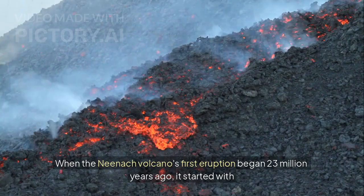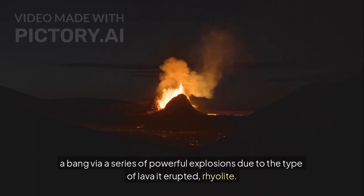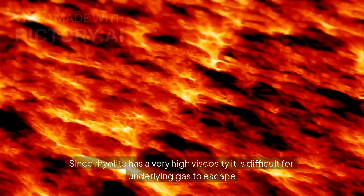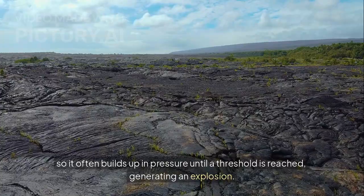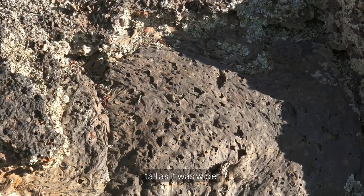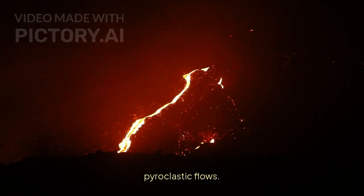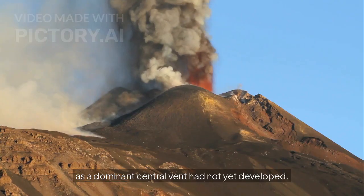When the Neenic volcano's first eruption began 23 million years ago, it started with a bang via a series of powerful explosions due to the type of lava it erupted: rhyolite. Since rhyolite has a very high viscosity, it is difficult for underlying gas to escape, so it often builds up in pressure until a threshold is reached, generating an explosion. These explosions created pyroclastic flows traveling up to five miles distant and coating the landscape in ash. As the eruption continued, a rhyolite lava dome began to grow, which was about half as tall as it was wide. This lava dome would experience additional partial collapses, creating breccia and more pyroclastic flows.